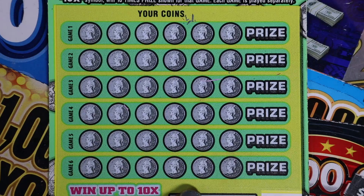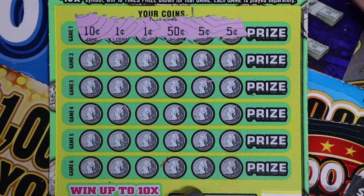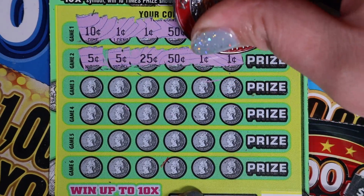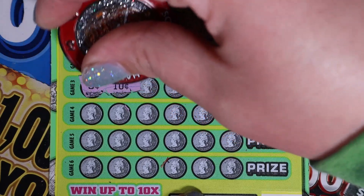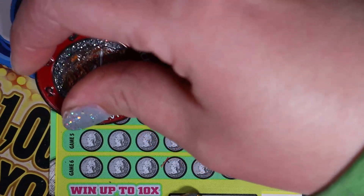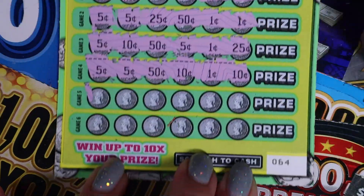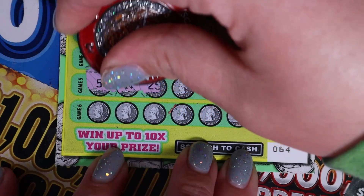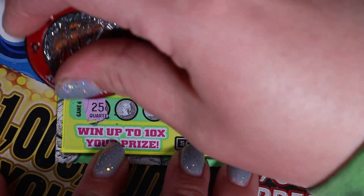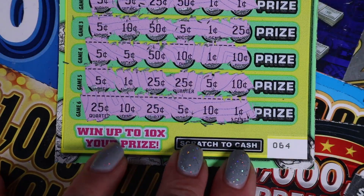Ticket 64, last ticket of the day. Can we get one more win? Numbers: 10, 1, 1, 50, 5, and 5; then 5, 5, 25, 50, 1, 1; then 5, 10, 50, 5, 1, 25; then 5, 5, 50, 10, 1, 10; then 5, 1, 25, 25, 5, 10; last row: 25, 10, 25, 5, 10, 1. Nothing on 64.